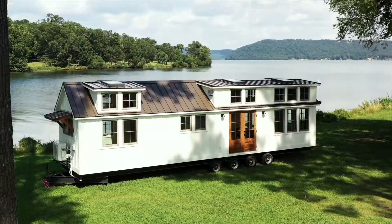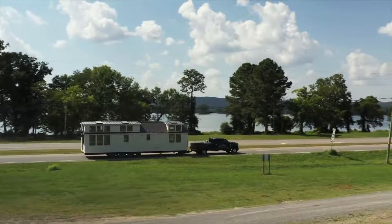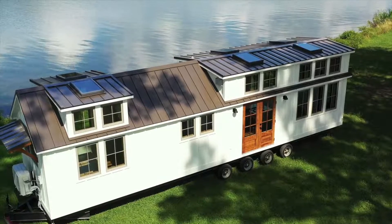At 399 square feet, this ANSI-certified park model is small enough to be portable — we offer nationwide delivery — but big enough for you and your family to live comfortably. And with the optional sleeping lofts, it can sleep six people.